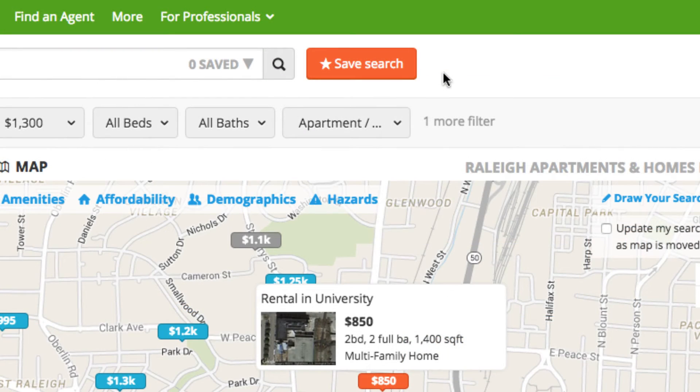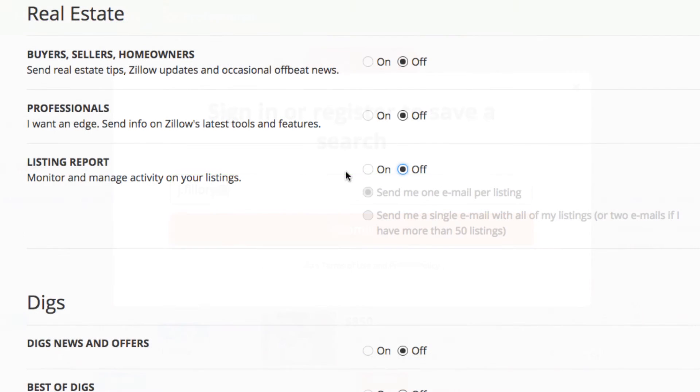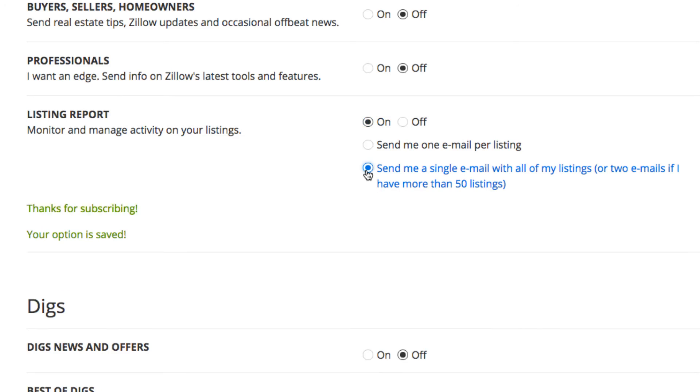If you find a property you're interested in, contacting the person associated with the listing and finding out if the property is actually still available should be the first thing you do. Most sites will allow you to save searches so you can easily check for updates, and even set up notifications if any new properties that meet your specifications have been added to the listings.